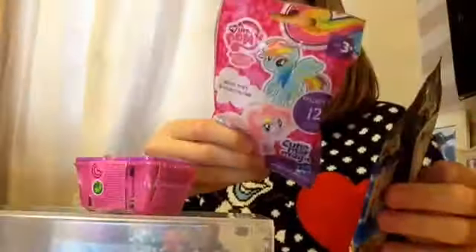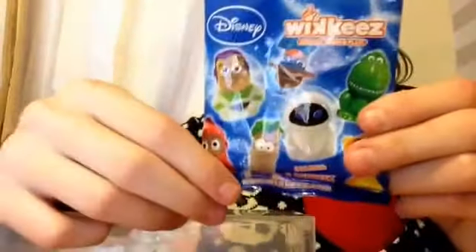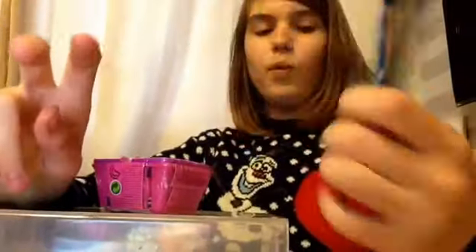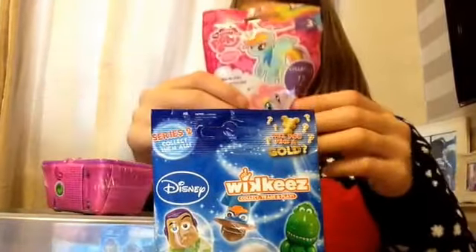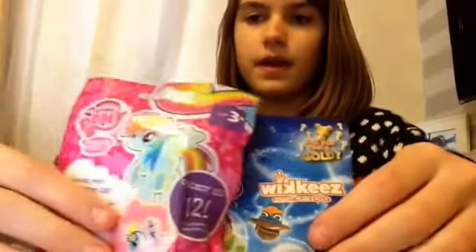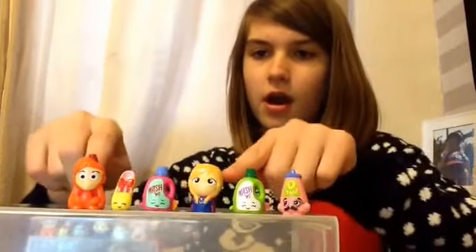This is wave 12 I believe. In the Wikkeez bag you get two little Wikkeez and one sticker. In the Shopkins bag you get two little Shopkins and a shopping list tip guide. In the pony bag you get one pony with a player card. I think we're gonna start with the pony first — let's get started!